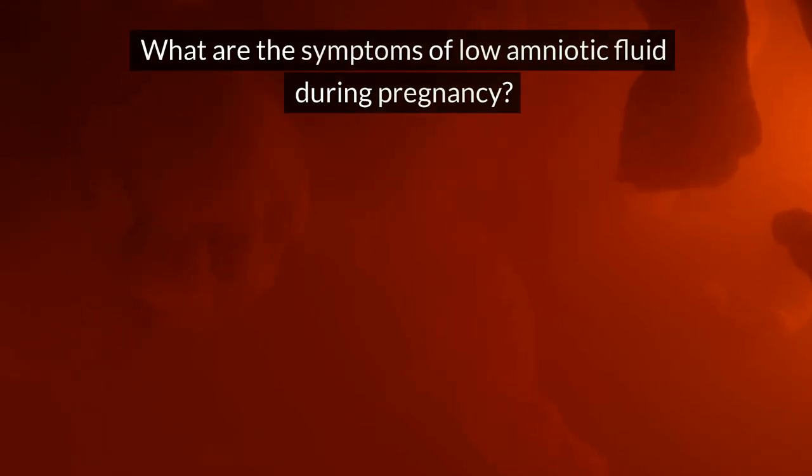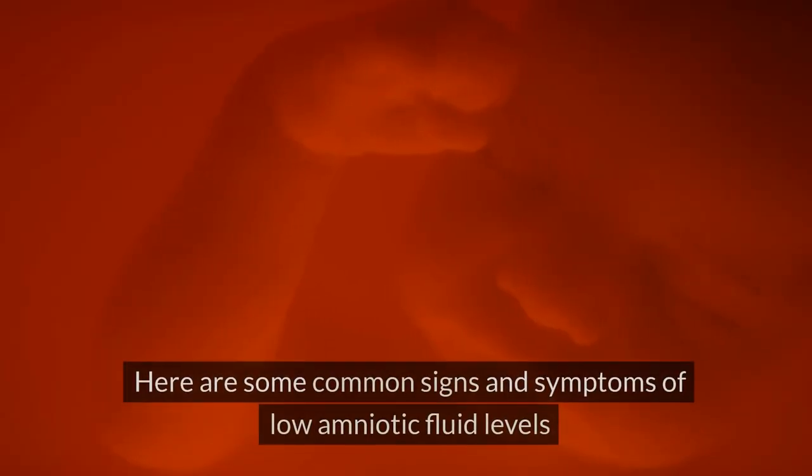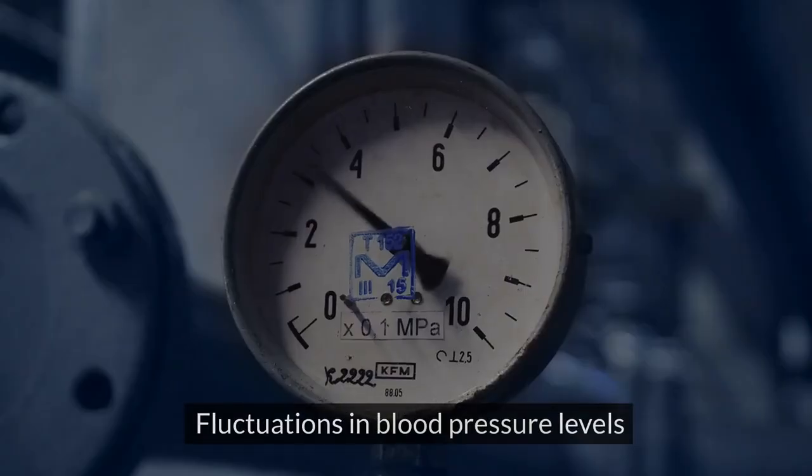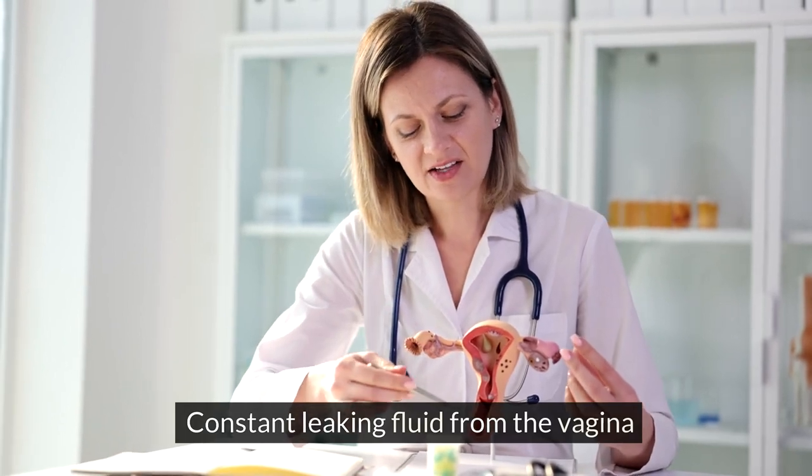What are the symptoms of low amniotic fluid during pregnancy? Here are some common signs and symptoms of low amniotic fluid levels. Fluctuations in blood pressure levels. Constant leaking fluid from the vagina.